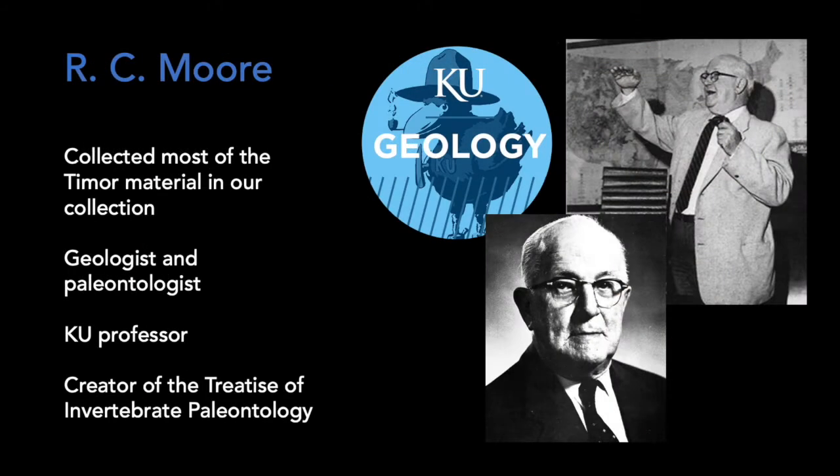Most of the Timor material at KU was collected by R.C. Moore. He was a distinguished geologist, paleontologist and KU professor, as well as the creator of the Treatise of Invertebrate Paleontology, which covers every phylum of fossil and living invertebrates.